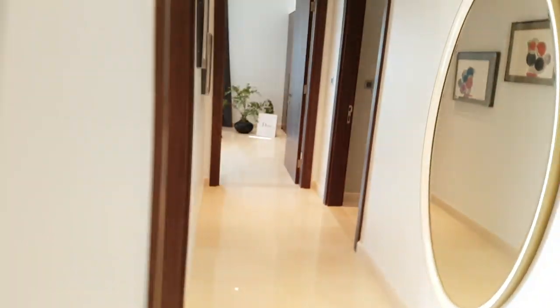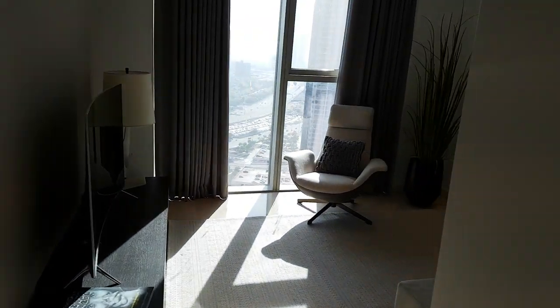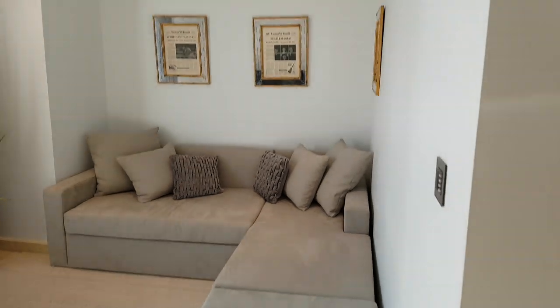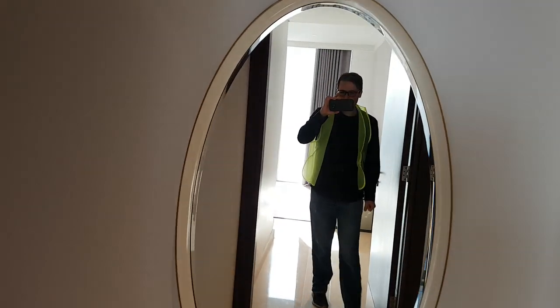Now we will go to the study, which isn't a bedroom — it's not counted as one of the three bedrooms. It's just a separate room that can be used for making videos or just relaxing. Right now there's just a TV here, but we could set up a green screen. The walls are good height and there's enough room to have a recording studio here.